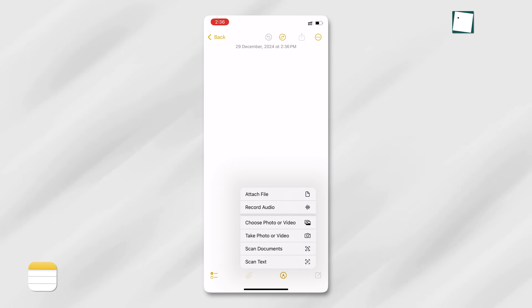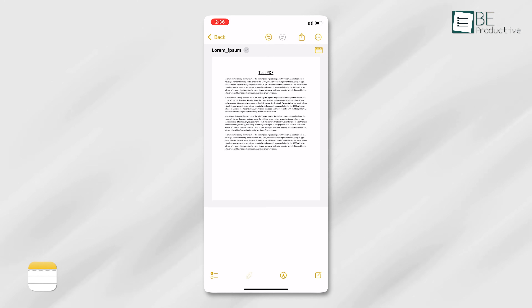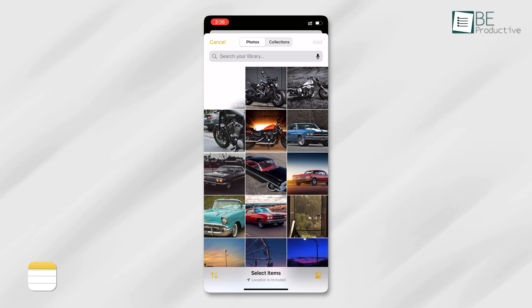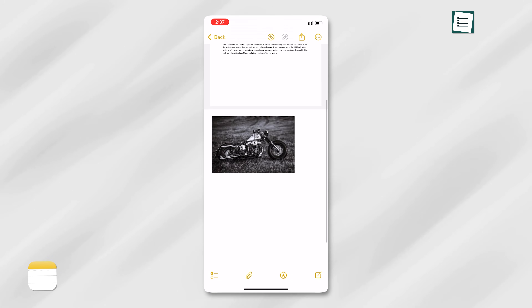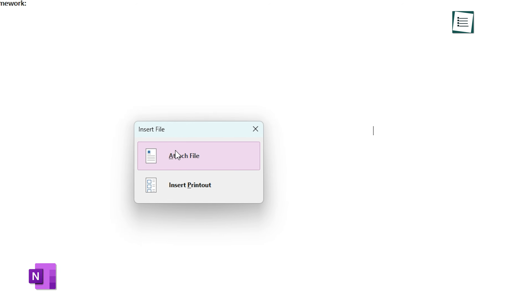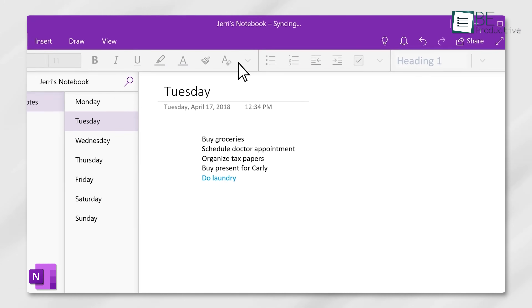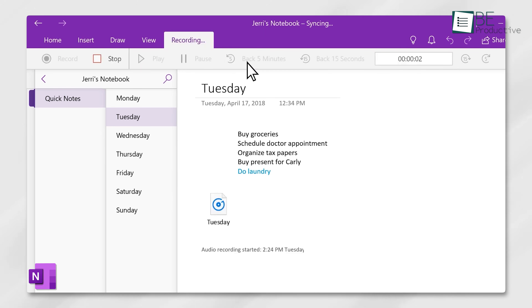In Apple Notes, you can attach almost any file type, from PDFs to images, and they're indexed for easy searching. Whether it's a document you need to reference later or an image for a project, Apple Notes handles attachments well. OneNote also supports attachments, but its approach can feel less polished. For example, PDFs appear as flattened images, which means you can't edit them directly within the app. However, OneNote shines with its audio recording feature, which allows you to record and save audio notes directly within your notebooks.